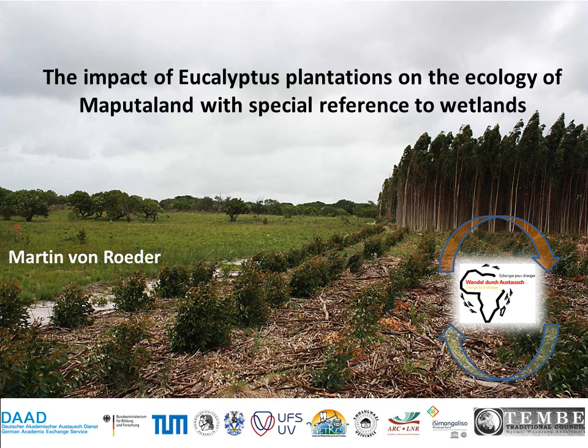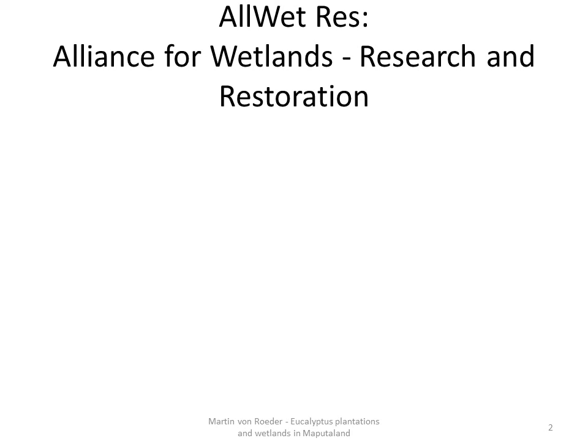Let me start explaining the background of my thesis. It is part of the ORET RESP project, which means Alliance for Wetlands Research and Restoration.